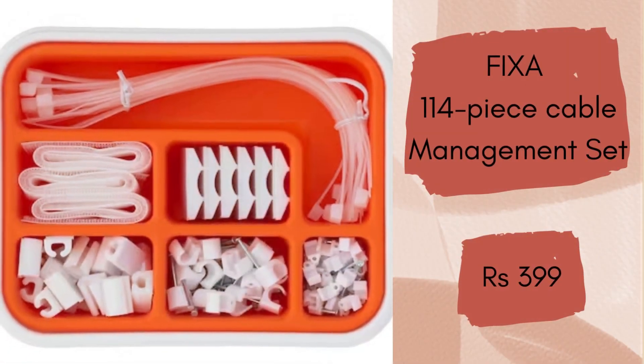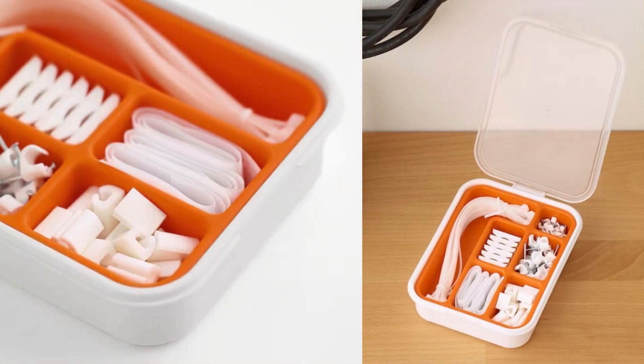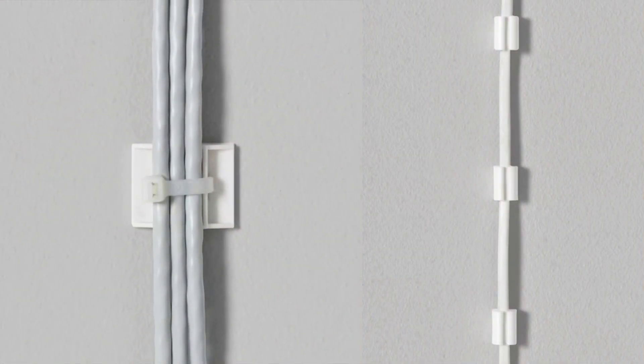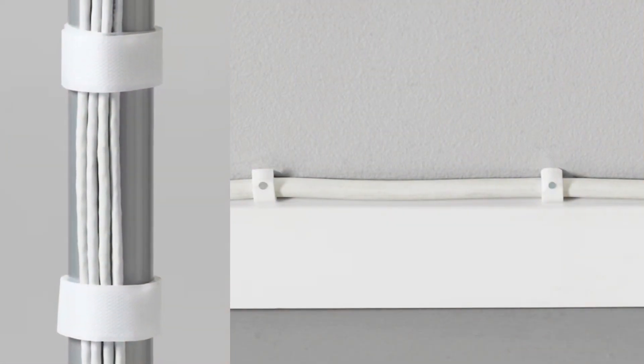Fixa 114-piece Cable Management Set. The box has all the tools and equipment you need to get your home just the way you want it. It helps you to collect and organize all the cables around your computer, stereo and TV. It is a must-have for home organizing and it will cost you Rs.399.